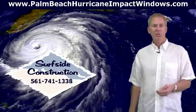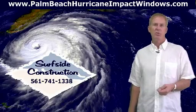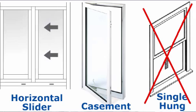Also, the window sill height cannot be over 44 inches from the floor. There are several ways you can meet these requirements. One is to use a horizontal sliding window instead of a single hung, or use a casement window.